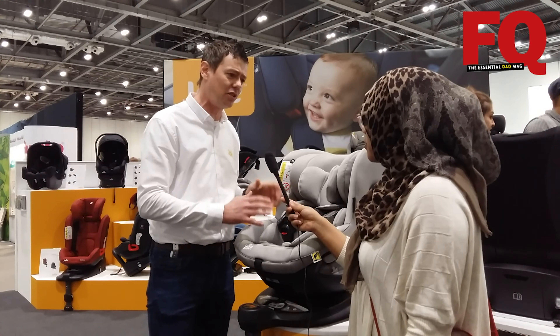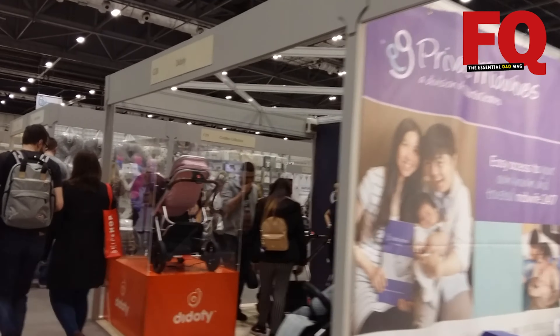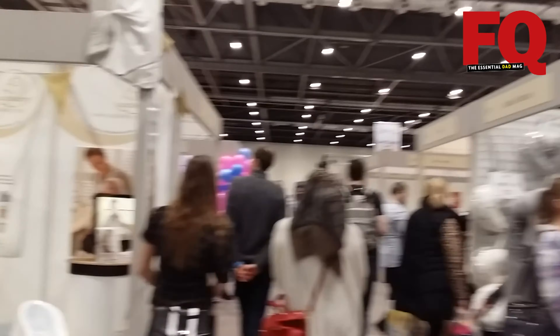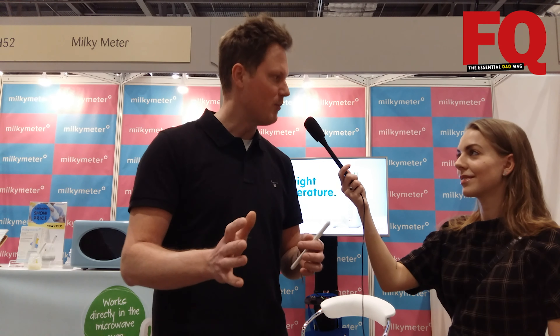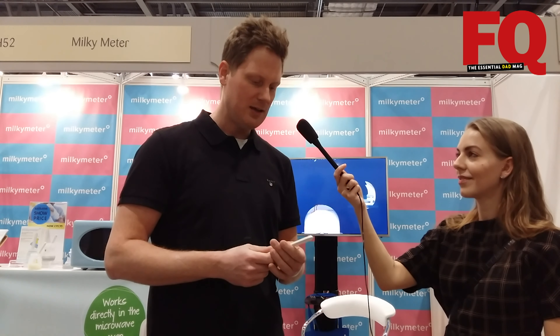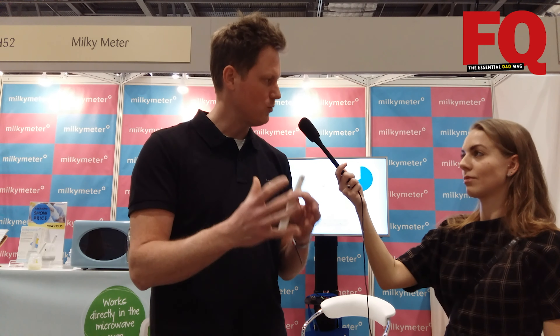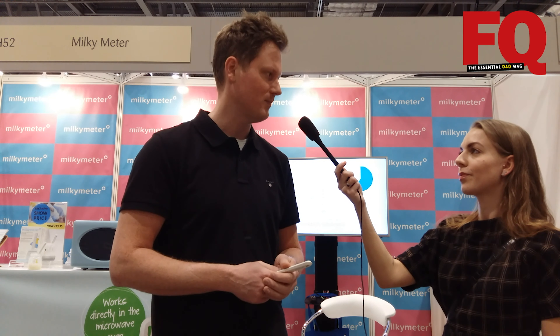I invented the Milky Meter because when I got my first child, sometimes I had to warm baby bottles. Normally it was my wife doing it, but sometimes she asked me to do it because she was calming the baby down. I couldn't remember the setting, the time, and the volume of the milk changes over time. I figured out that if you could measure the temperature inside the microwave, it could tell me when I should stop the microwave oven — that would be perfect.